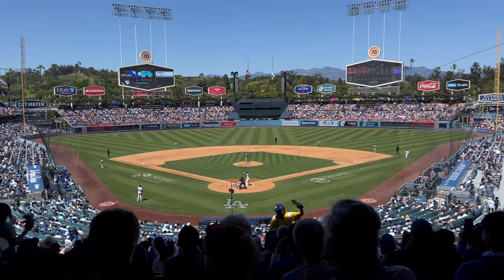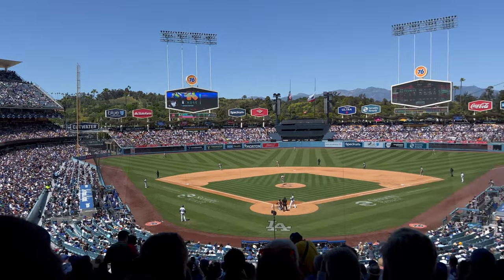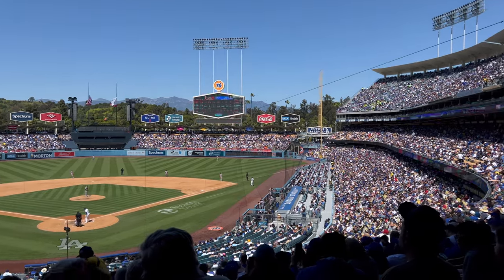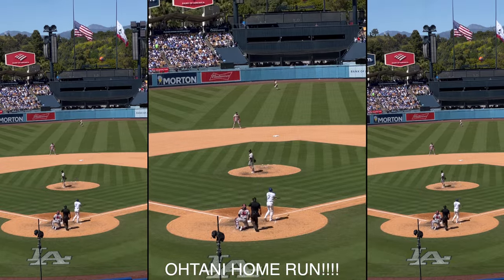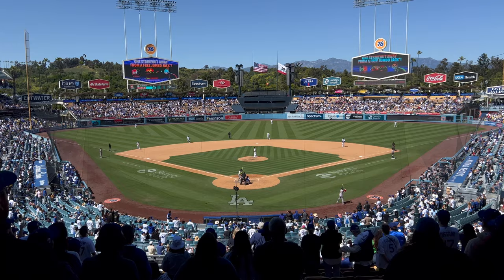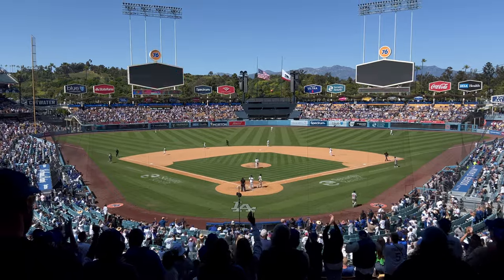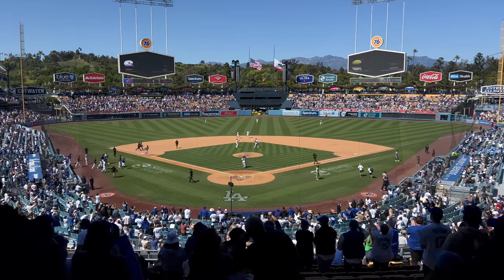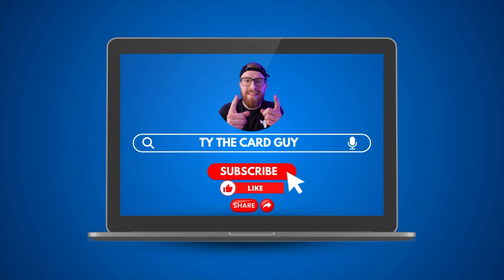Listen in to the sounds of Dodger Stadium. Dodgers win! Thanks for watching everyone, and we'll see you next time — peace out.